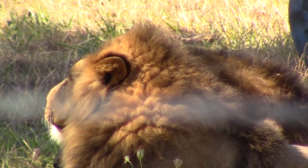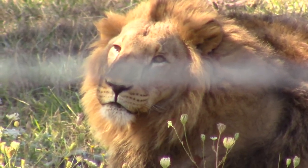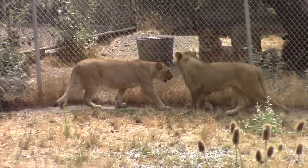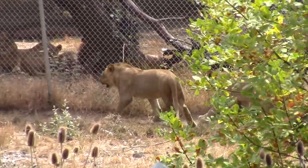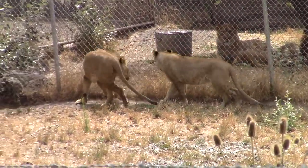The alpha male needs protection from other males who fight for being head of the pride. These female lions are at Wildlife Safari in Winston, Oregon. Their sleek shape and long tail enable them to outrun and bring down their prey. They often do this as a team.